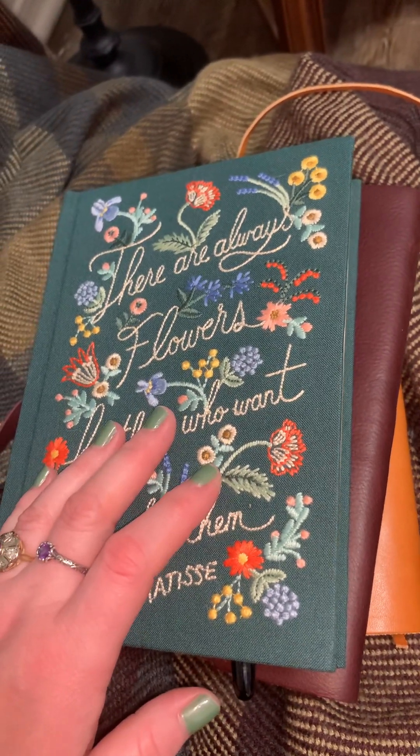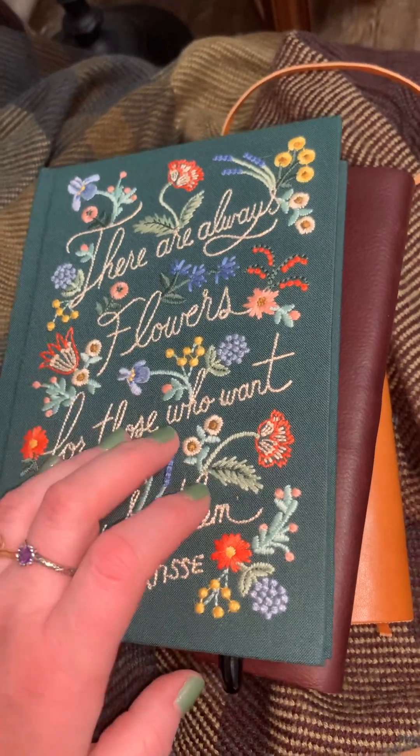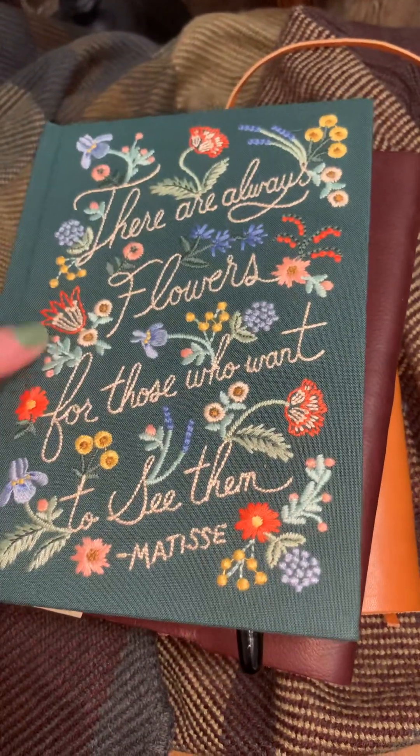I actually wrote an entire page last night and it hurt my hand, but I actually could do it. So if you're having a hard time journaling, maybe try a different pen — and a hardcover might help.